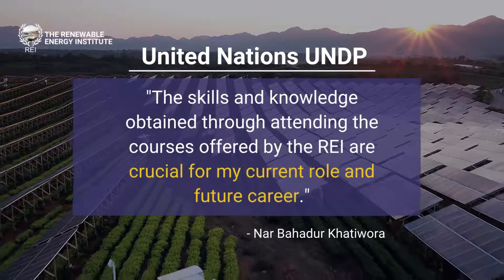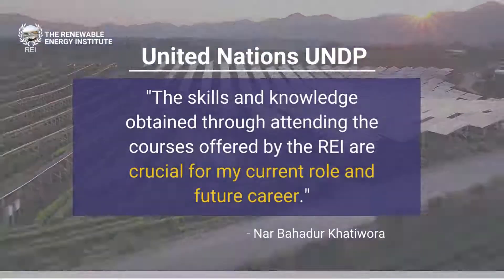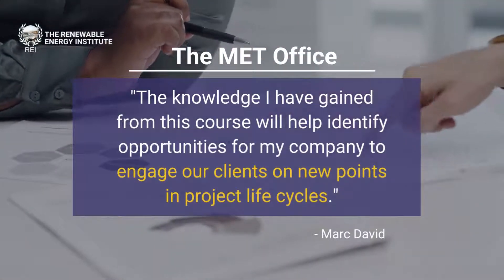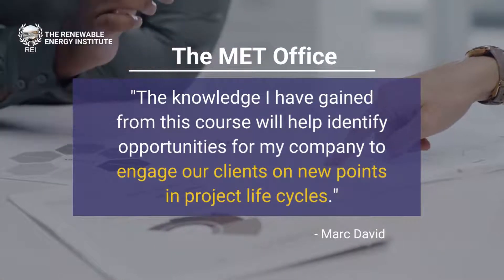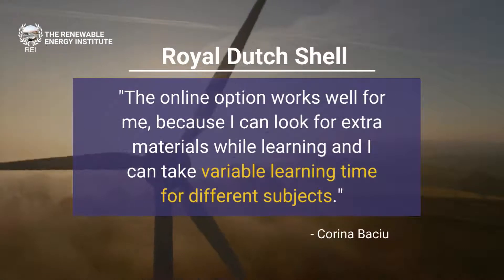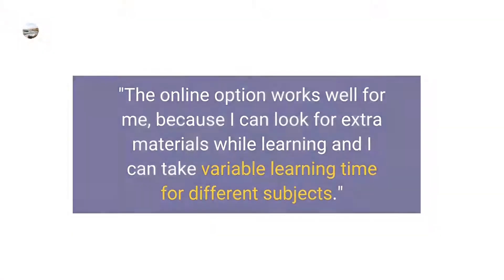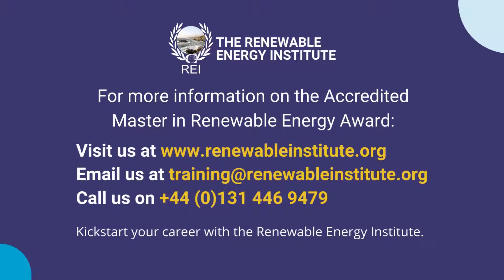To see how others have improved their knowledge and careers with the Master in Renewable Energy Award, take a look at the testimonials on our website. If you have any questions about studying with the Renewable Energy Institute, please get in touch with us by phone or email between the hours of 9am and 5pm, Monday to Friday, and one of our advisors will be happy to help.